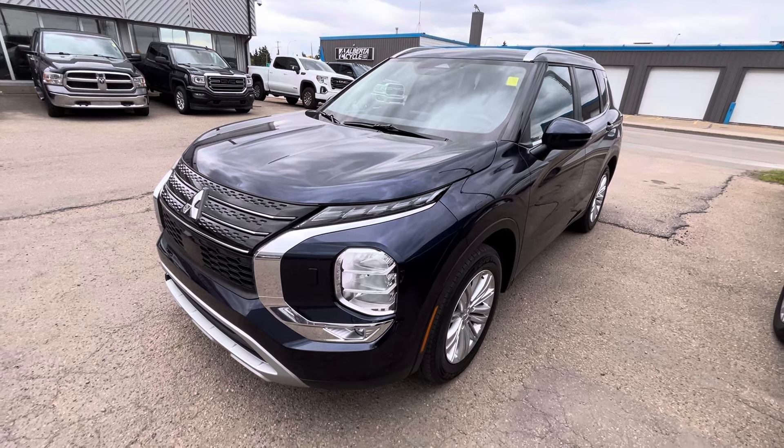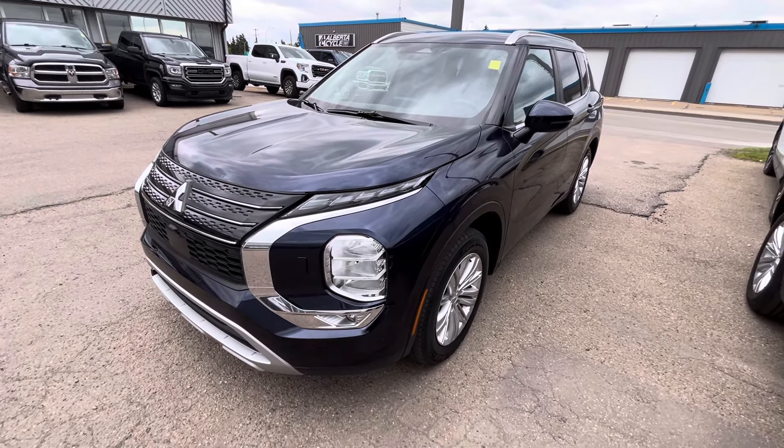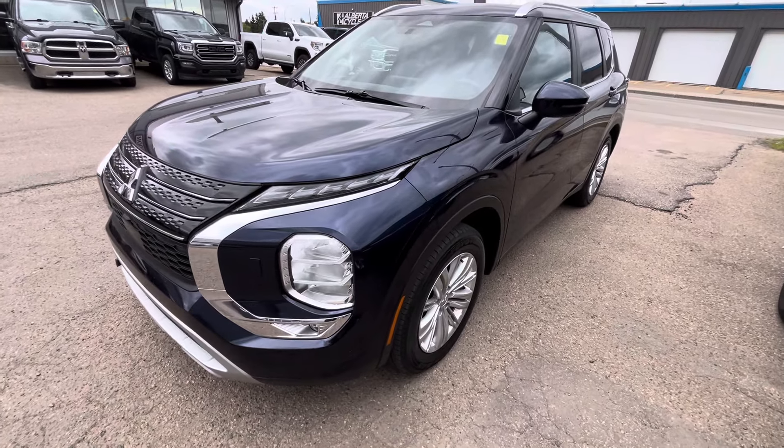It comes with a 2.5 liter four-cylinder engine with 181 horsepower and torque, so very fuel efficient and gives you the power you need as well.